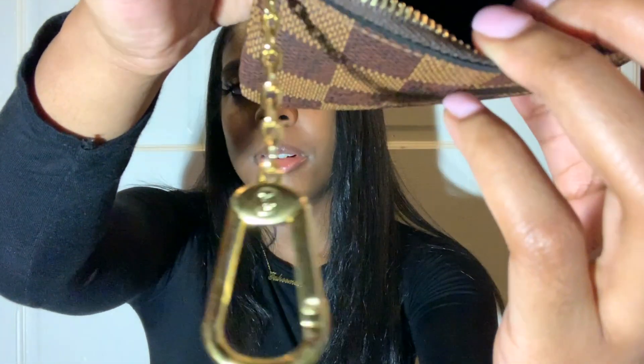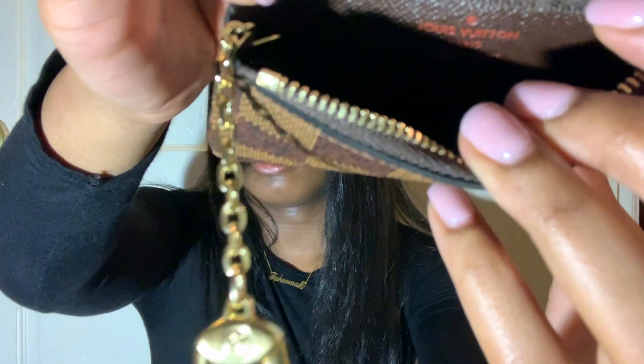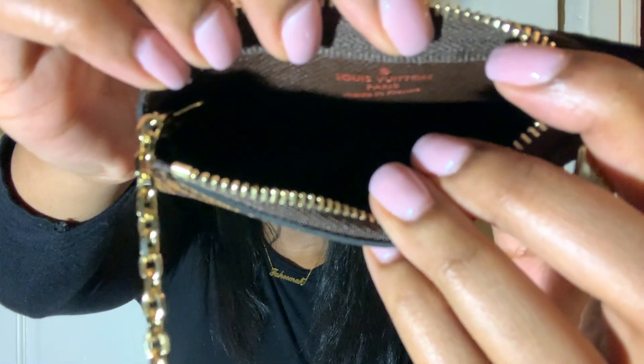On the inside, it's a brown interior. And right here it says Louis Vuitton Paris, made in France. On the inside — I don't know if you can see that, but yeah, it's right there.